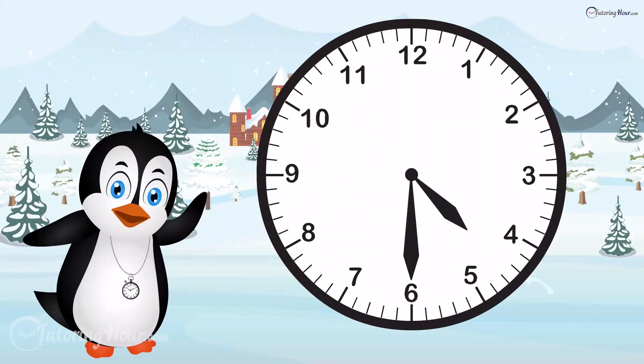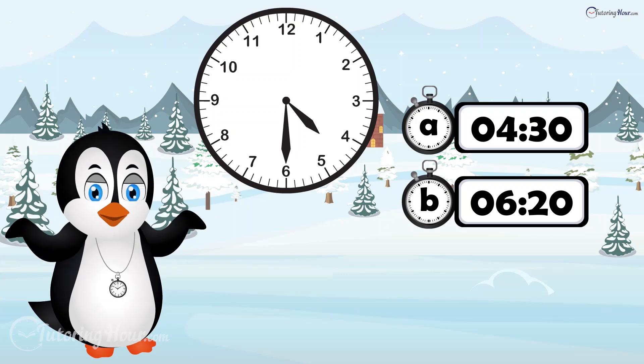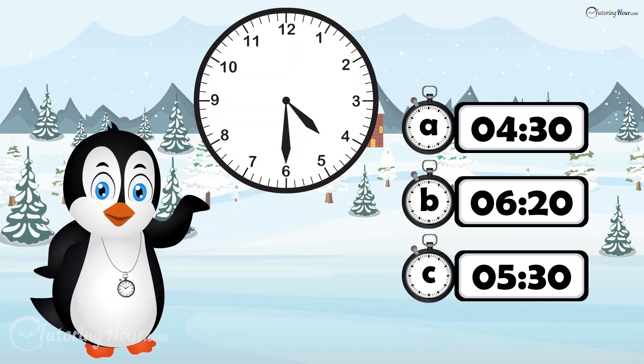Take a look at the clock face. What time is it? Is it A, 4:30? B, 6:20? Or C, 5:30?